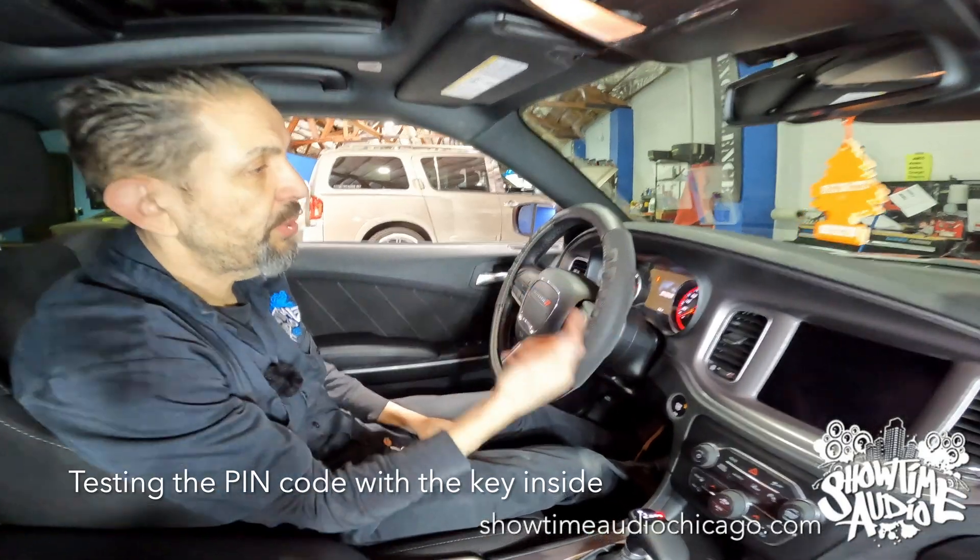The reason we recommend disabling passive keyless entry is that it makes it easier for thieves to clone the key and open the car. If you disable that feature, that attack vector is eliminated.